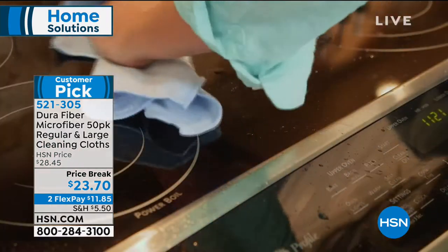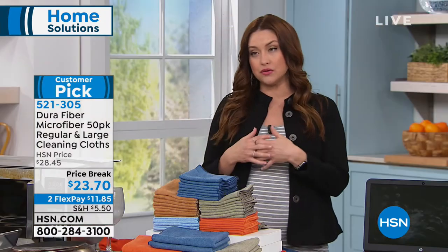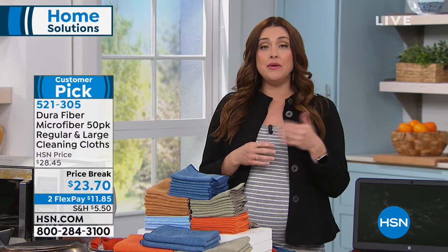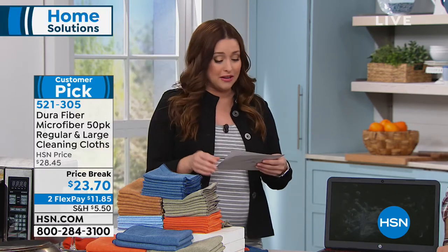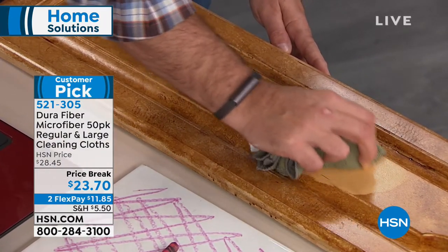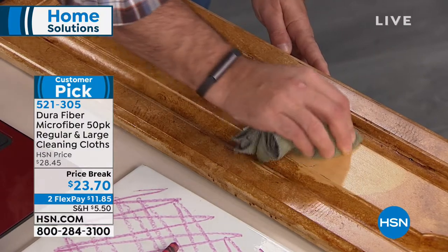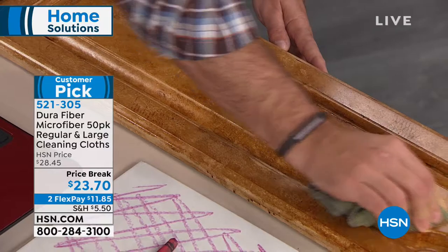If you're using paper towels right now, we know that's not the best thing for the environment to continuously throw them away — and how expensive are paper towels? Every time you walk down that aisle you're shocked, and that's the sale price! This will pay for itself easily. On Flex it's only $11 and change to try this 50-pack in all different colors so you can have some in your laundry room.